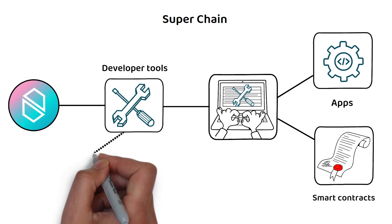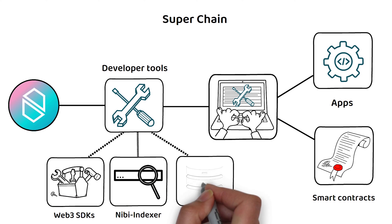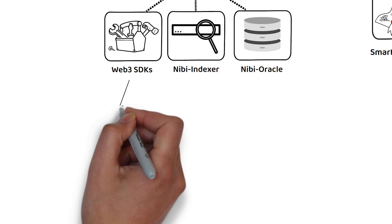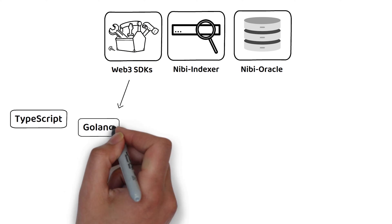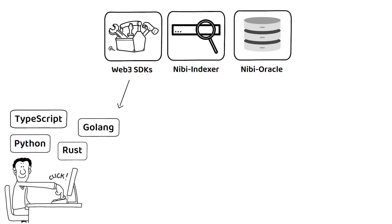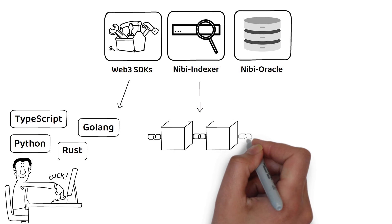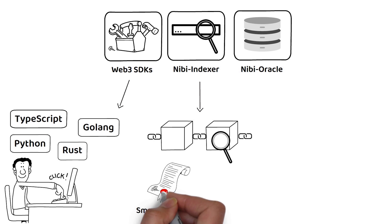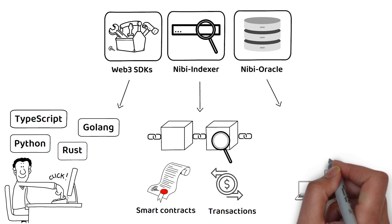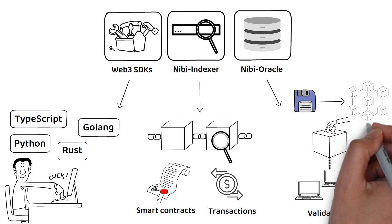This suite of tools includes Web3 Software Development Kits, the Nibi Indexer, and Nibi Oracle. The Web3 SDKs come in modern programming languages such as TypeScript, Golang, Python, and Rust, making them more accessible to developers. The Nibi Indexer allows for reliable on-chain data for analyzing smart contracts and transactions. The Nibi Oracle allows validators to actively participate in oracle consensus voting to integrate off-chain data onto the blockchain.